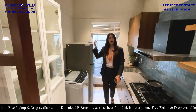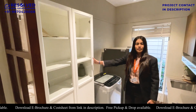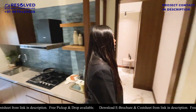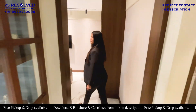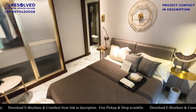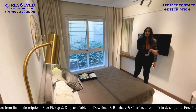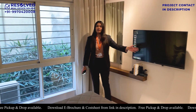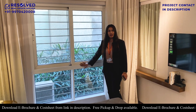The bedroom is 11.6 by 9. Here we have a wardrobe and master bed. Still we have good space to move around. If you have a TV unit, you can keep it here.